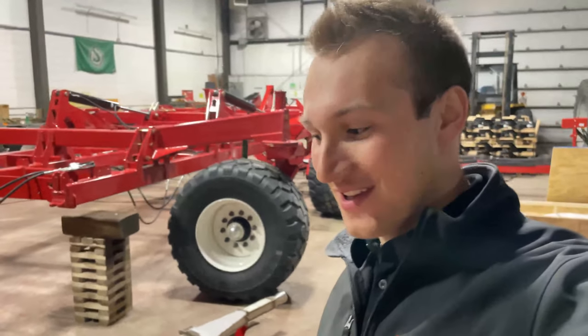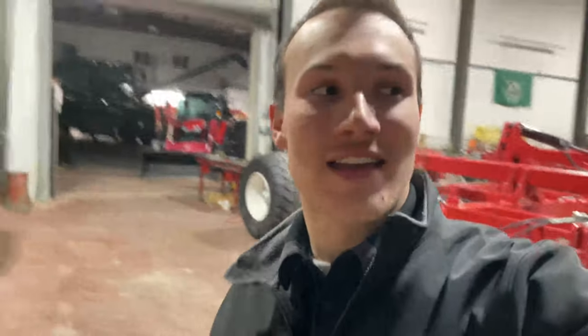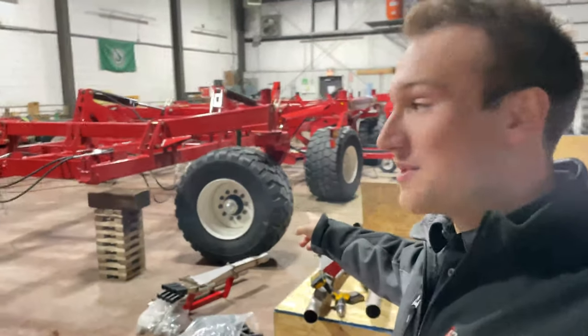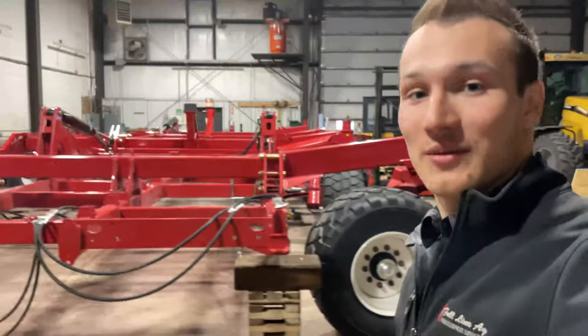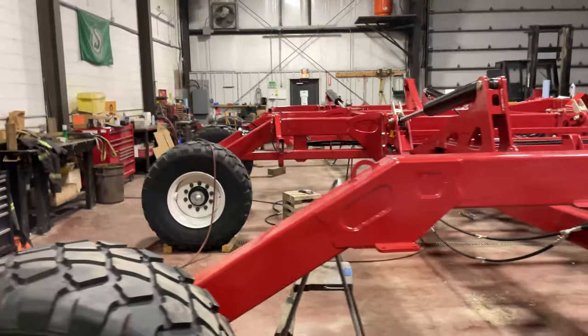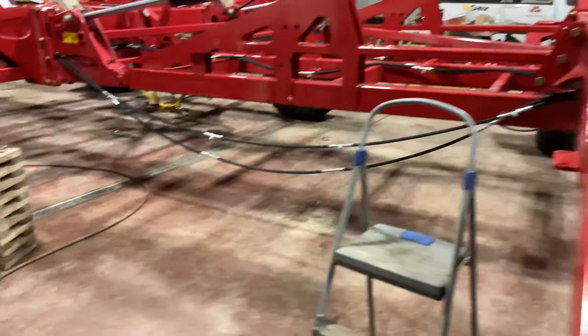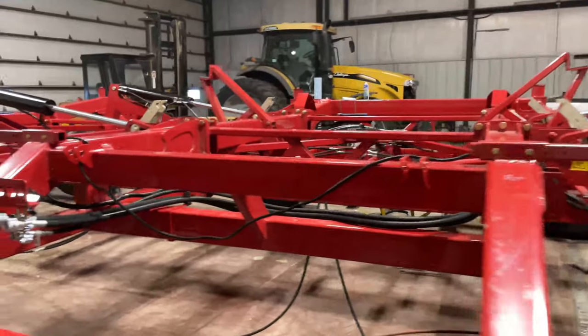Good morning ladies and gentlemen and welcome back to another video. It is the start of March — it is the second today — and we are at the Saskatoon store because there is lots of stuff showing up and it is a very exciting time. We can see behind me right now we've got a brand new Morris drill being set up in the shop here, no shanks or nothing on it yet, so they're working away getting this one set up.